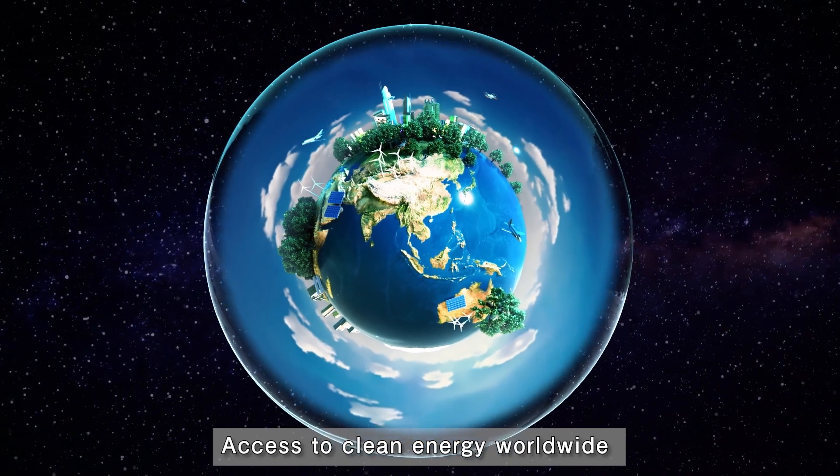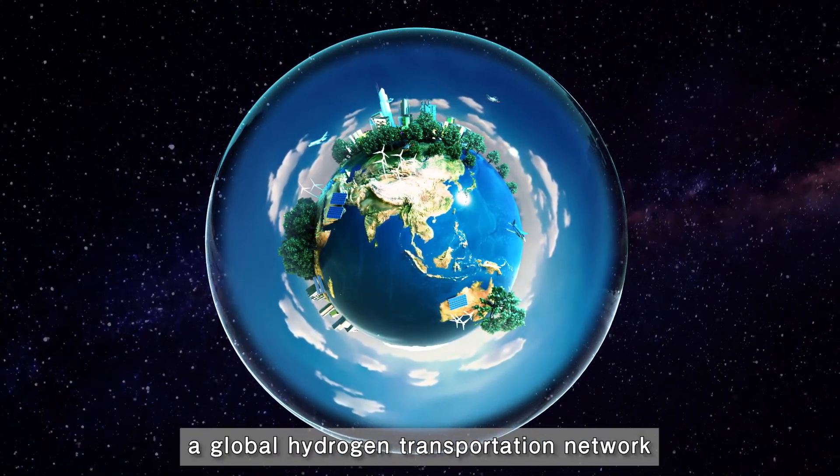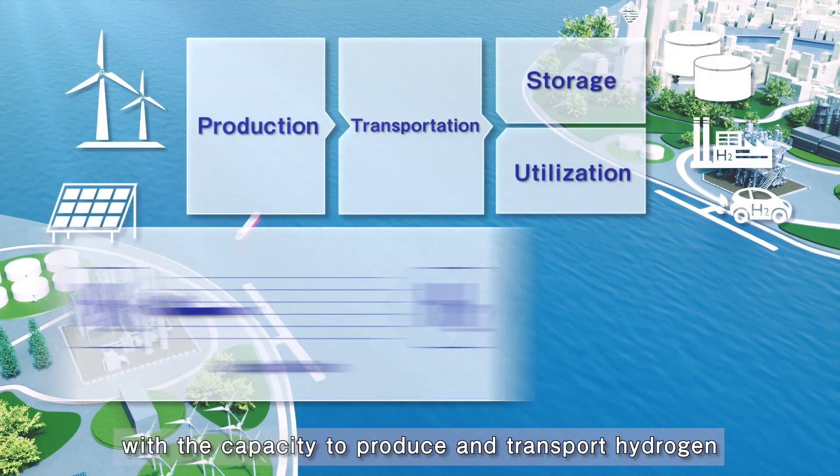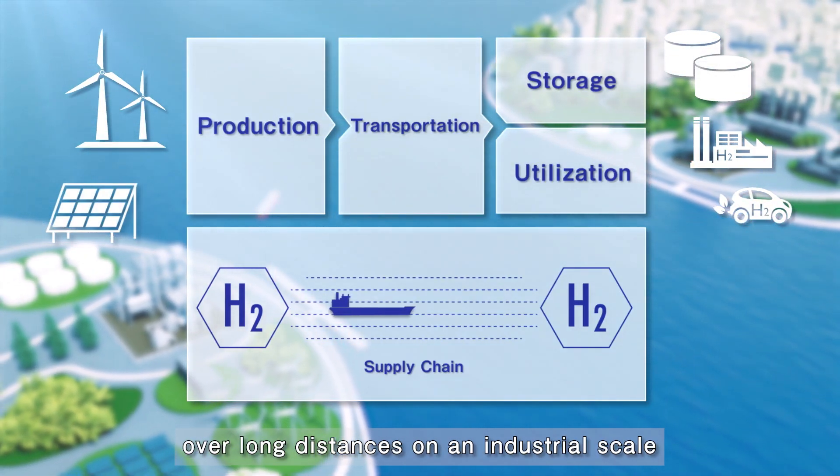Access to clean energy worldwide requires the development of a global hydrogen transportation network with the capacity to produce and transport hydrogen over long distances on an industrial scale.